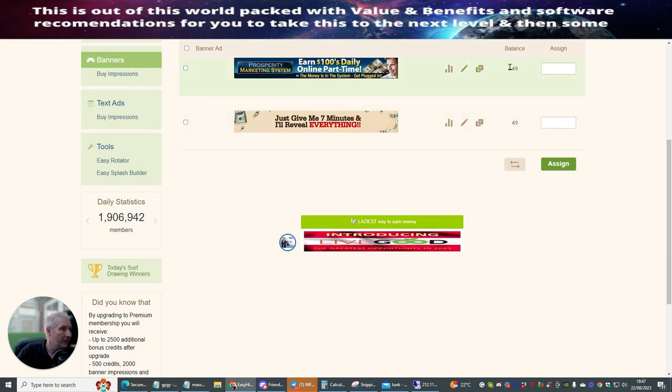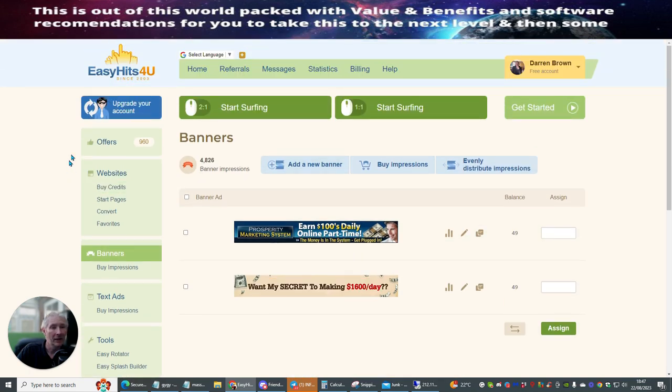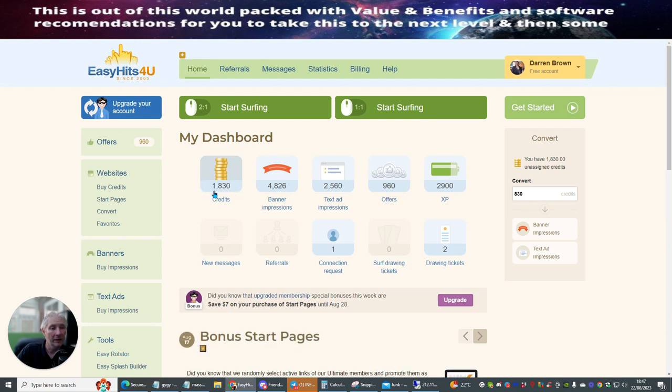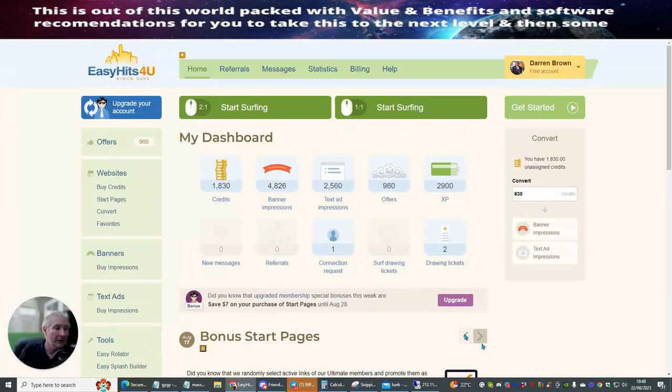They're up and running. You can see it's already taken off one credit — so this has already been visited by someone. Going back to home, you should find my credits. My new credits have been added — I've now got 1,830 credits and it's just cost me something like $5. It's up to you what you use those credits for — that's the good thing with this. It's a very cheap alternative way of getting traffic out there to your links.